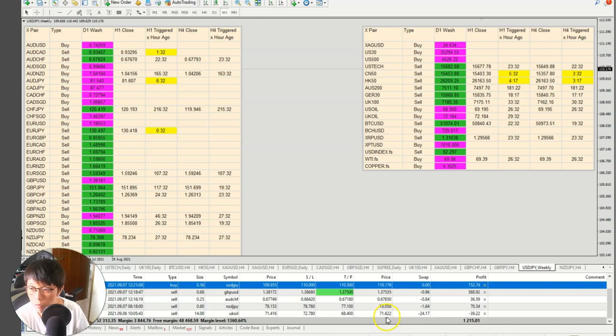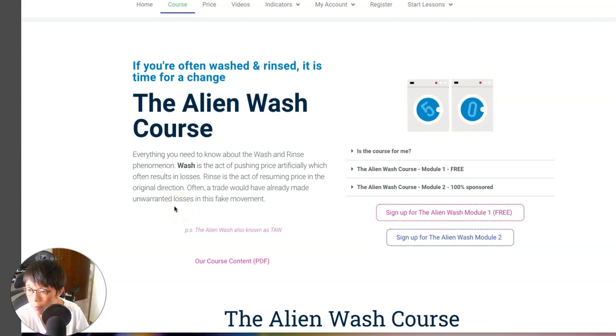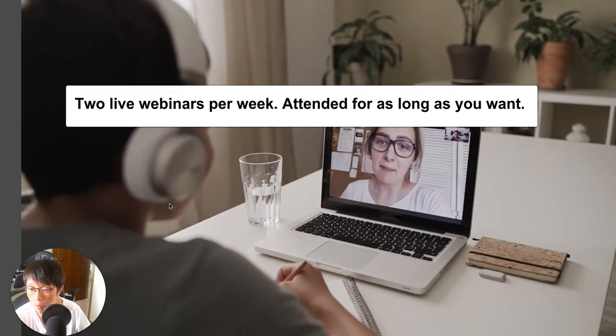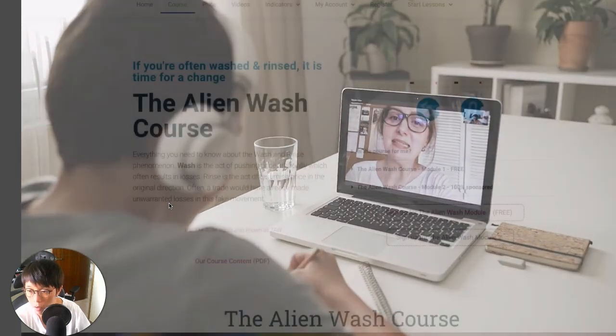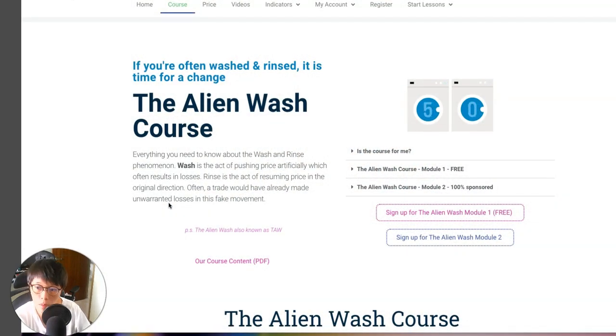Let me talk about the course I'm offering. I also put up a course and I hope you can join. Here I am on my website — this is the Alien Wash course, the only course I've designed. I came up with the method and I'm also teaching it. It's an online course — once you've signed up, you can go online and study and go through the course yourself. Every week there would be bi-weekly live webinars where I talk about what to trade, do revision, and you can clear your doubts with me. If you can't attend the session, you can watch the recording.